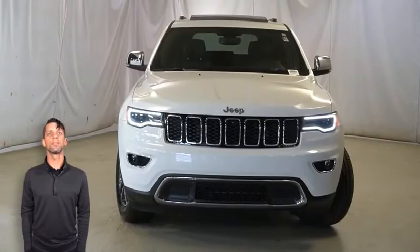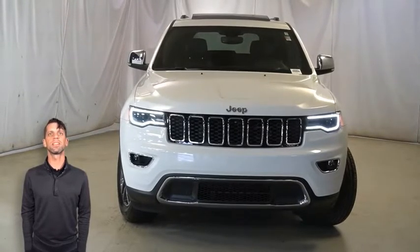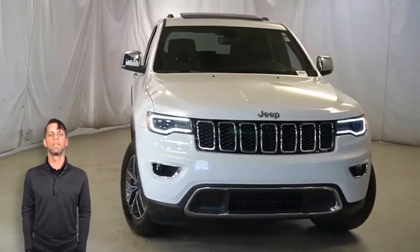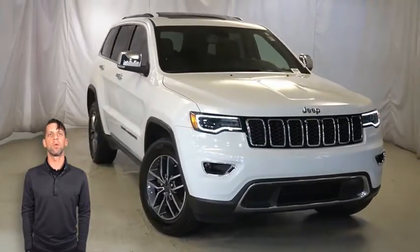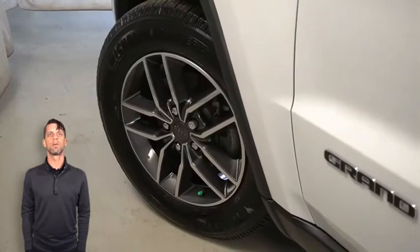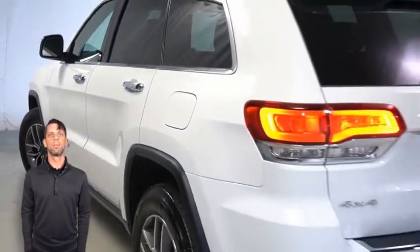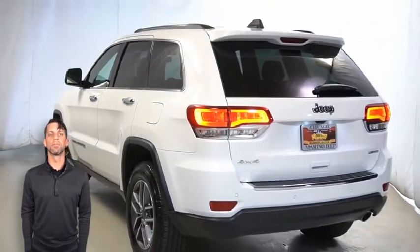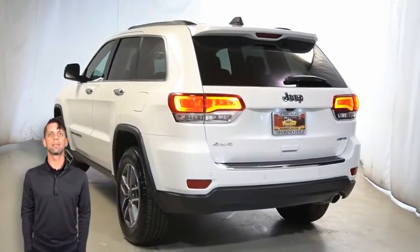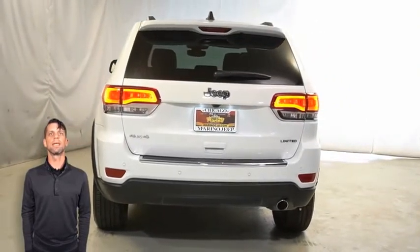Looking for a highly equipped SUV with all the right options and reliability? We'll take a look at the certified pre-owned 2020 Jeep Grand Cherokee Limited in bright white, with bi-xenon HID headlamps, front LED fog lamps, 18-inch tech gray aluminum wheels, and power heated memory multi-function mirrors.